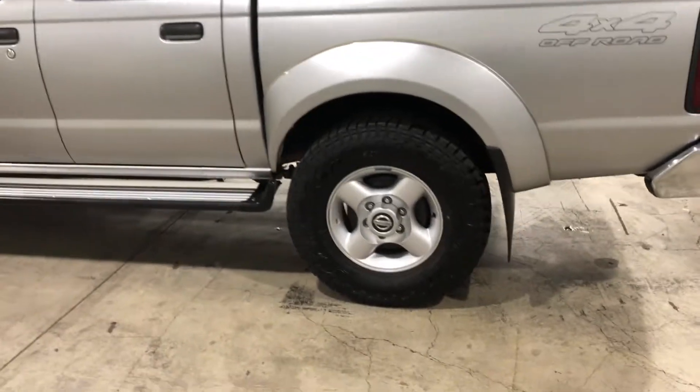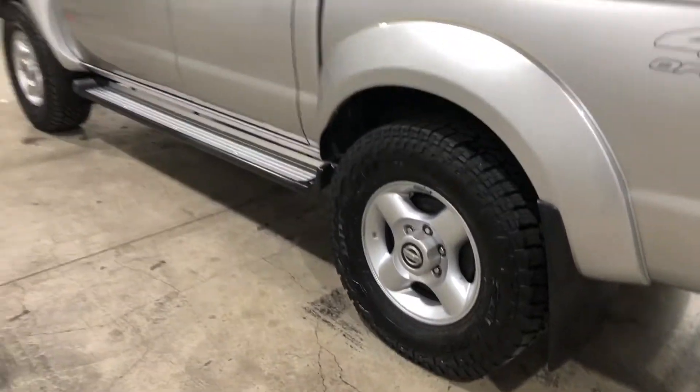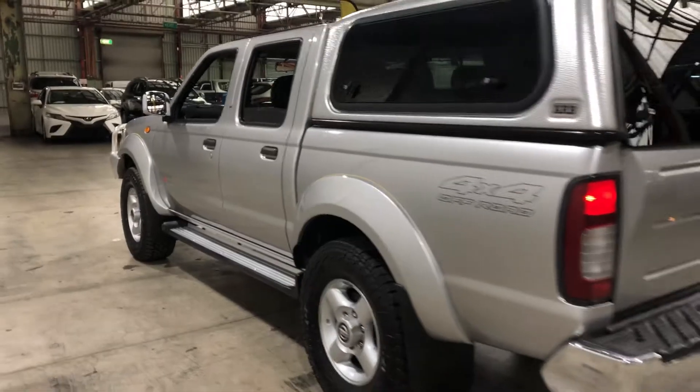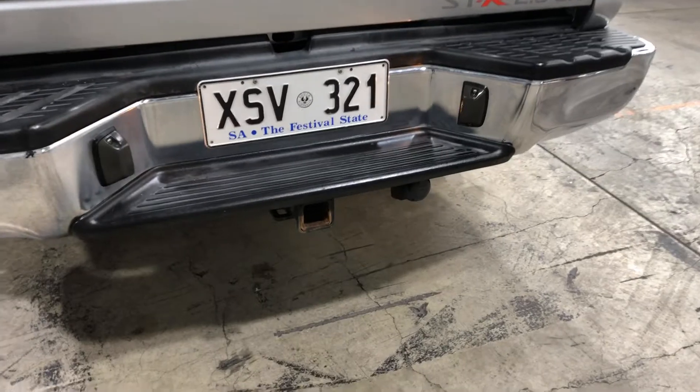As you can see, this car comes equipped with original 15-inch alloy wheels with plenty of tread on all four tyres. And as we head to the back, this car has also been fitted with a towbar with a towing capacity of up to 2 tons.